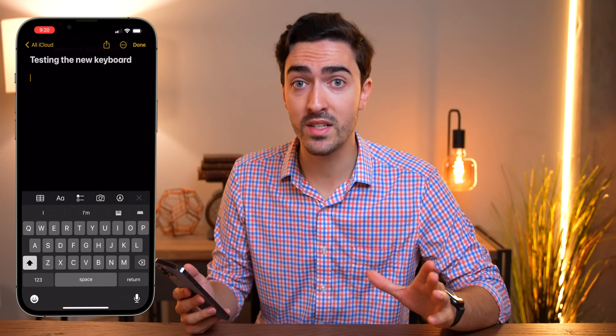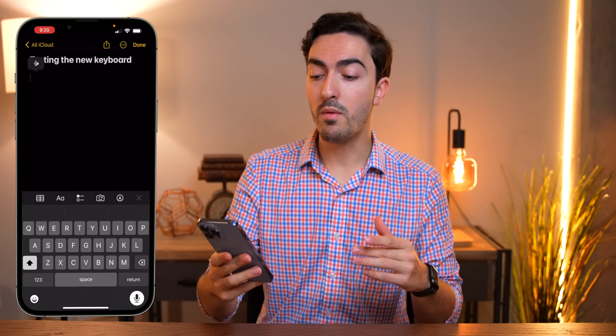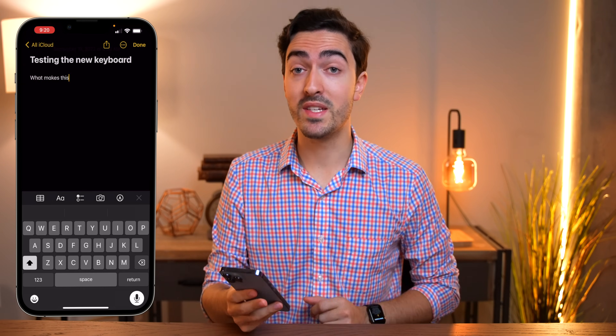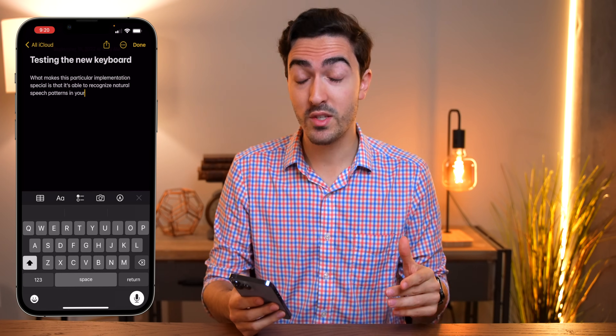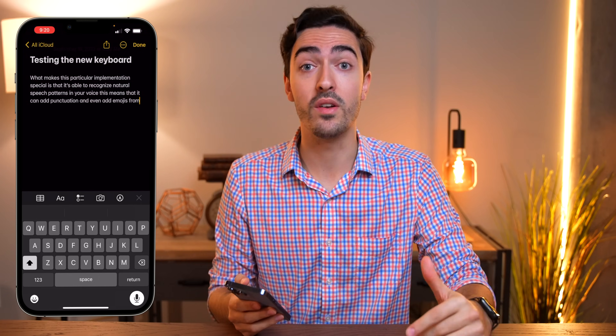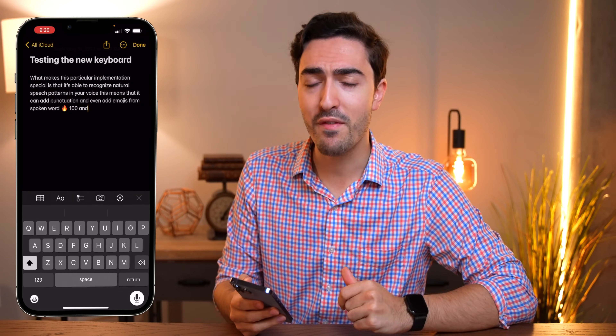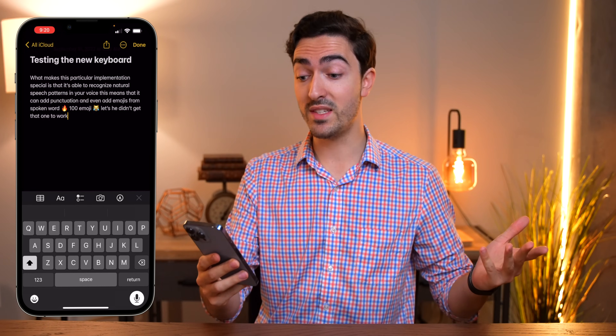Next up is a feature that Apple actually did talk about, but now that I've actually used it, it's too good not to put in here. There's a redesigned dictation mode — you'll see a larger microphone down at the bottom right of the screen. What makes this implementation special is that it's able to recognize natural speech patterns in your voice, meaning it can add punctuation and even add emojis from spoken word. Fire emoji, 100 emoji, laughing cat face emoji. It actually did get that one to work. That's pretty impressive.